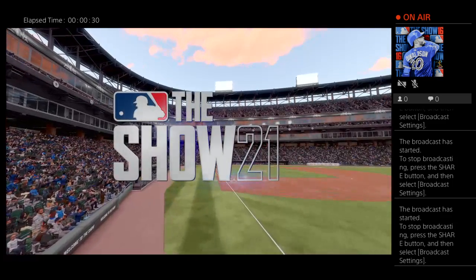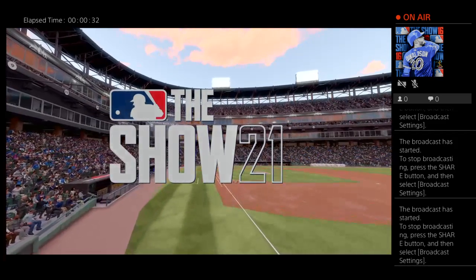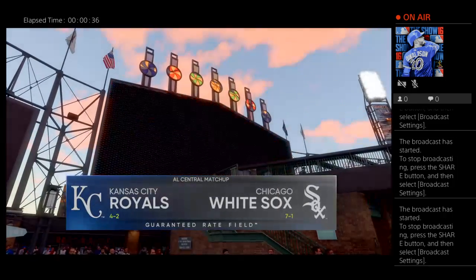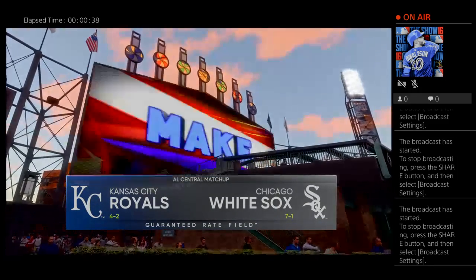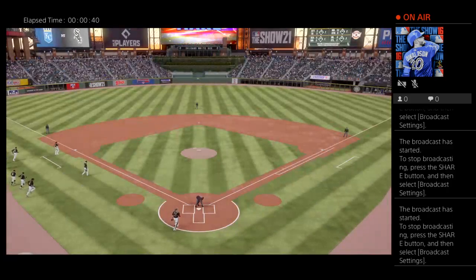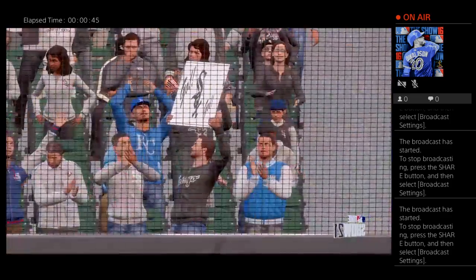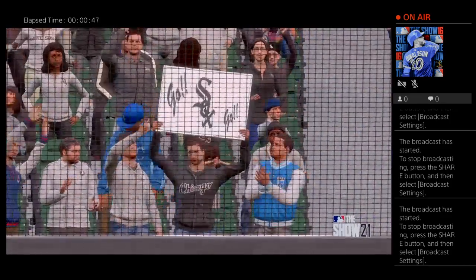Saturday night baseball coming up from Guaranteed Rate Field in the Windy City. Tonight, game two of this three-game weekend series between the Kansas City Royals and the Chicago White Sox. Your 2021 Chicago White Sox — it's White Sox baseball, and it comes your way next.